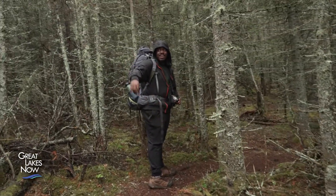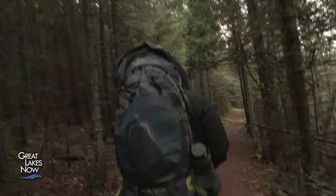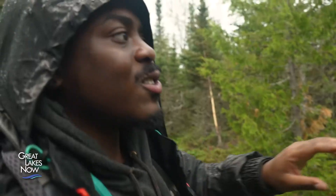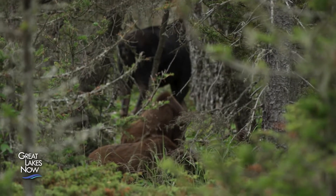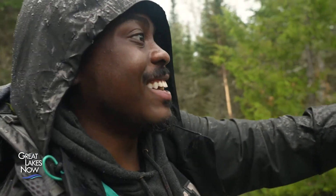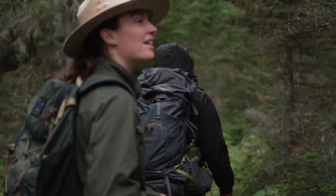Did you see the moose droppings, Aaron? Normally droppings aren't really my thing, but that's how bad I want to see a moose. And then, not too far into our hike, it happens. You can see the moose right through this brush right here. It has two babies, so we're being careful not to get too close, because moose will charge if they feel their babies are threatened. Isle Royale does not disappoint.